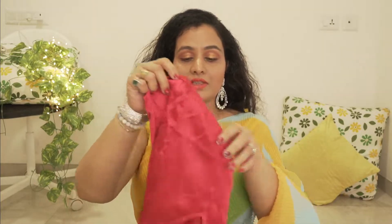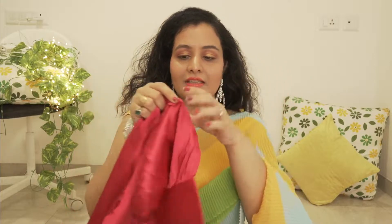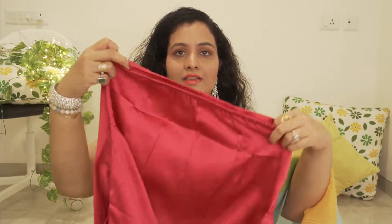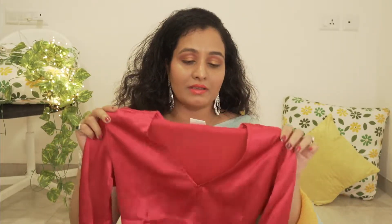My second blouse is a beautiful hot pink colour blouse, which I have used in a video. It has very cute sleeves and I really like it. It has a V-neck and is elastic on the back. This hot pink blouse looks great and you can also wear it with white, plain, or contrast outfits.